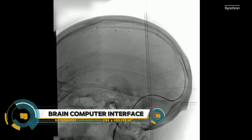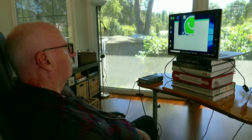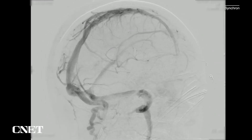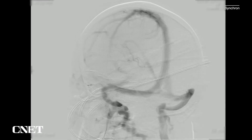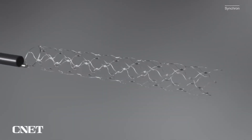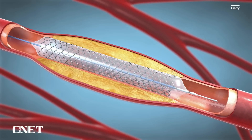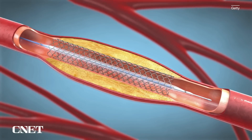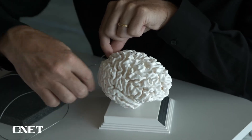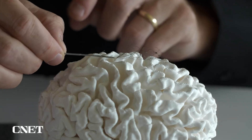The development of brain-computer interfaces (BCIs) is advancing rapidly, and new technologies now allow for mind-controlled devices without the need for invasive brain surgery. These non-invasive BCIs use external sensors such as EEG (electroencephalography) caps to detect and interpret brain signals, enabling users to control computers, prosthetics, and other devices with their thoughts.